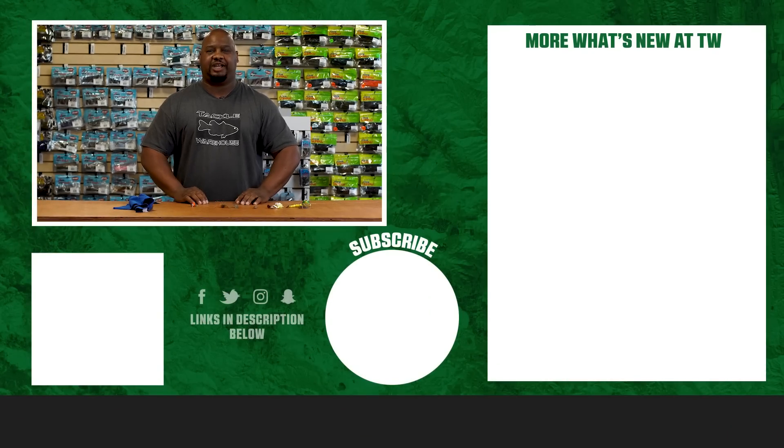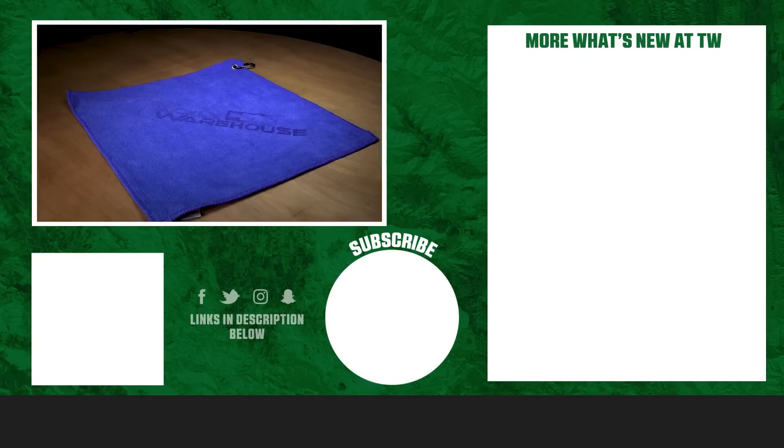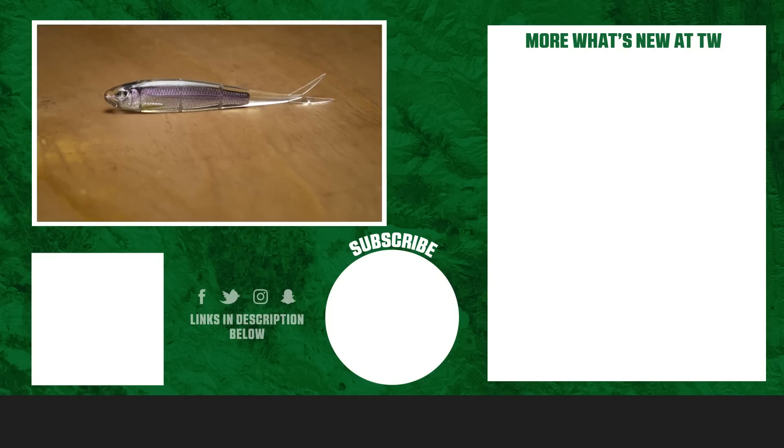Thanks for tuning in. For more information on the products seen here today, click the shop link in the description below. If you enjoyed this week's episode, hit the like button and subscribe to our channel. Let A-Train know which of these products you're most pumped about.